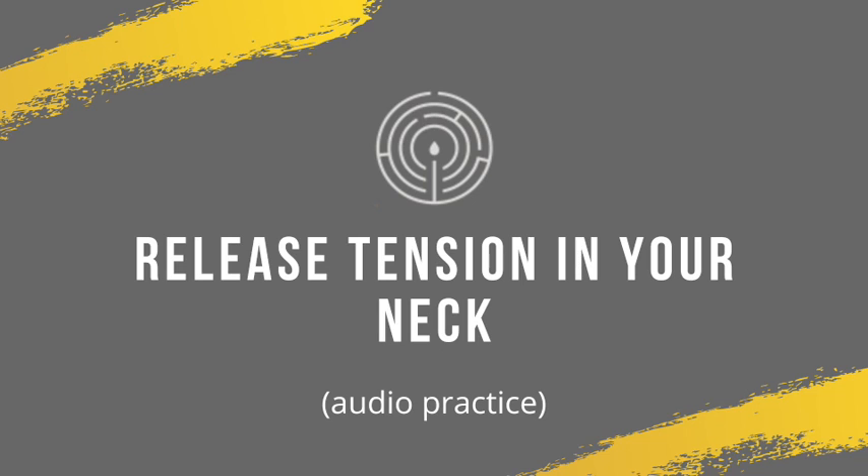Spaciousness in the neck, ease in the body. As you're ready, you can blink your eyes open if they've been closed, preparing for what's next. As you move through your day, the next time you notice a holding pattern of your head thrusting forward — maybe that's accompanied by a gripping around the neck or the throat or the jaw — try reclaiming this sense of spaciousness: sitting effortlessly tall, feeling the back of the skull floating up off the spine, and take a breath into that space. See if it makes a difference. Thanks so much for taking this time for yourself, and I'll be with you again soon.